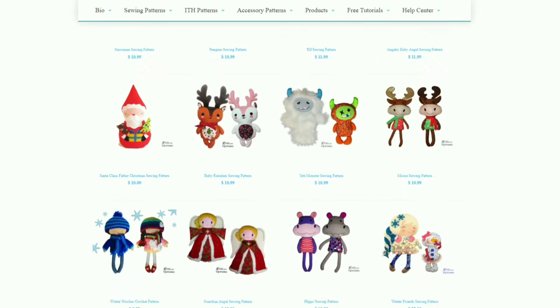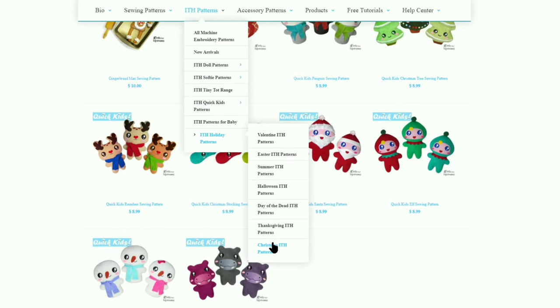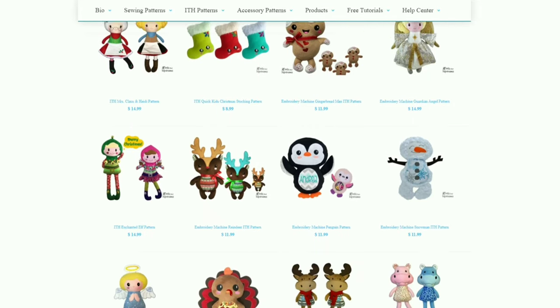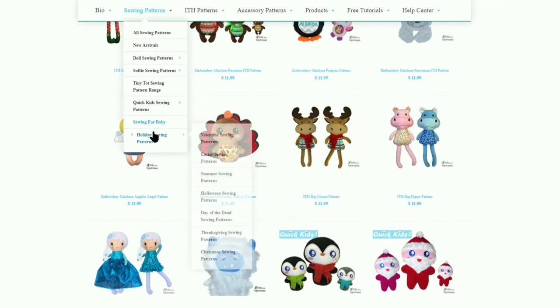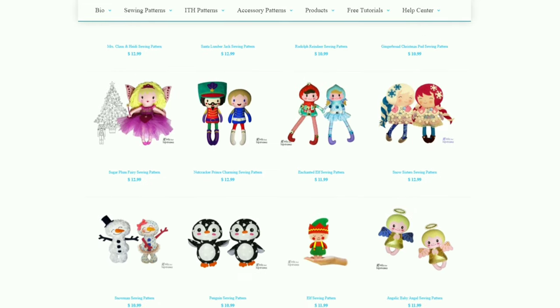Don't forget to add some wonderful Christmas patterns to your wish list. We have a ton of Christmas sewing patterns and in-the-hoop patterns — we have elves, we have Santa, we have Mrs. Claus, we have gingerbread men, we have sweet snow sisters and lovely snowmen. I hope you all have the most wonderful and merriest of handmade Christmases!